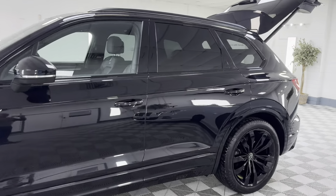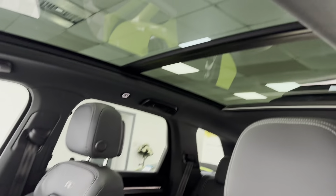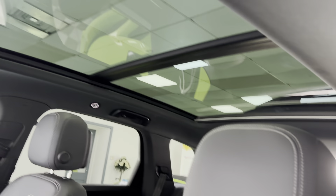It's got the gloss black alloy wheels. Tinted glass. Roof rails. It's got the sliding glass panoramic roof.